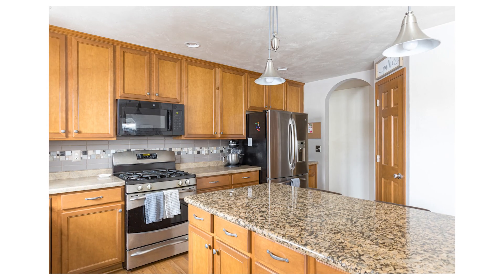We are standing in the kitchen of 2188 West Sophia, and if you can see behind me, there's lots of cabinets, there is a pantry, a gas stove, stainless steel appliances, and a granite island. So it's just a great home.